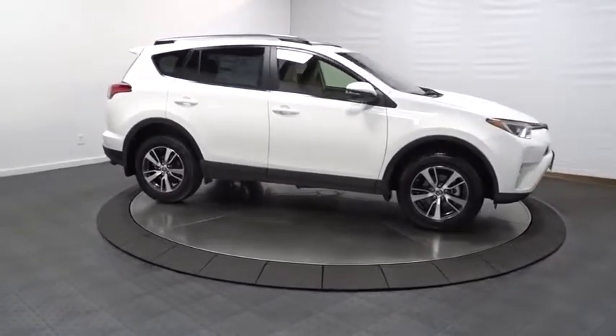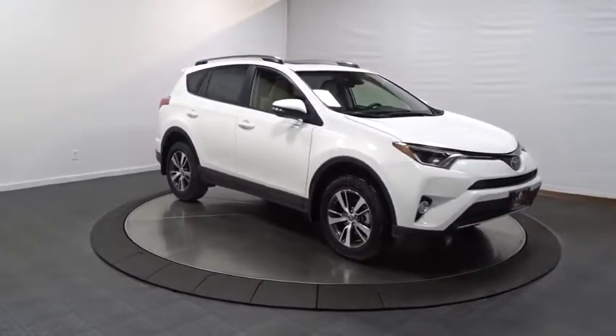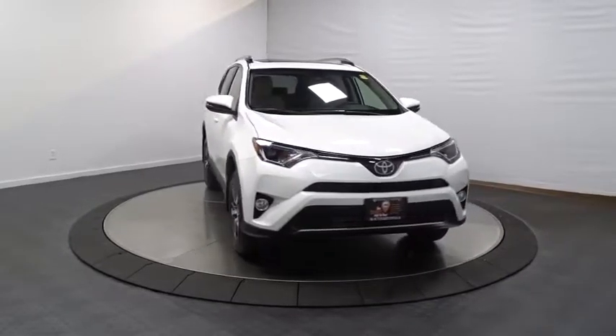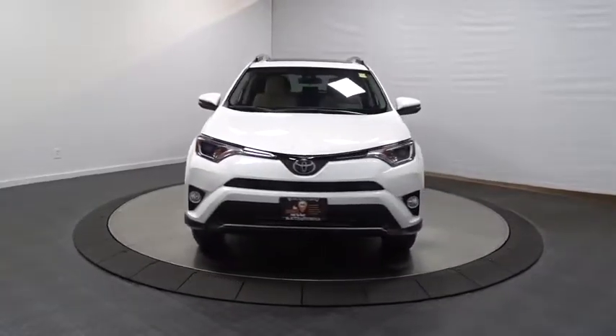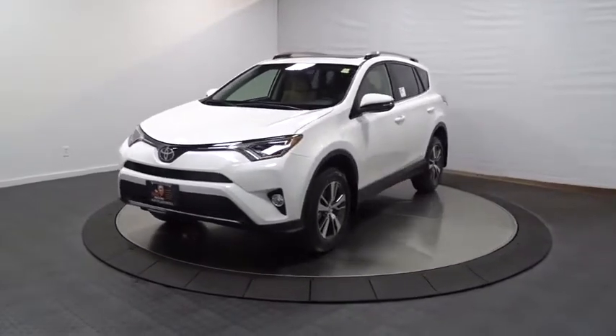Day and night rearview mirror, tinted glass, steering wheel controls, body color door handles, engine immobilizer, low tire pressure warning, four-piece floor mat set. This beauty is sure to make you the talk of the neighborhood, so call or drop in for a test drive today.